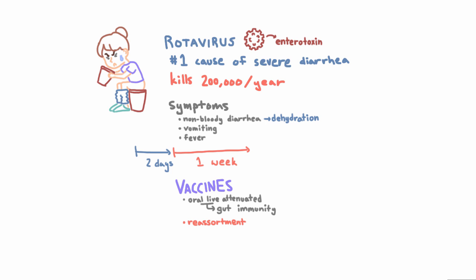So what is reassortment? Rotavirus, like influenza, has a segmented genome, meaning if you look inside the virus you'll find multiple segments of genome. Unlike influenza, though, rotavirus is double-stranded RNA instead of single-stranded RNA. Because rotavirus is segmented, it can undergo reassortment — when two different rotavirus strains infect the same cell, they can mix and match pieces of their genome and produce entirely new strains. The vaccines cover multiple different strains and viral types, but not necessarily every single one.